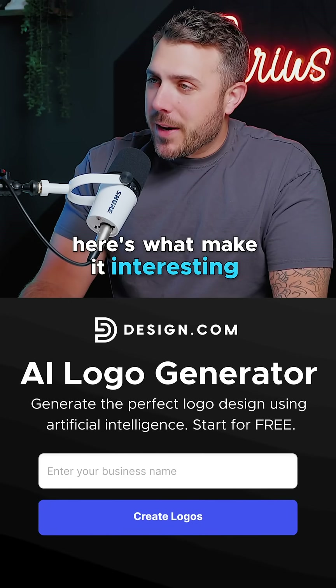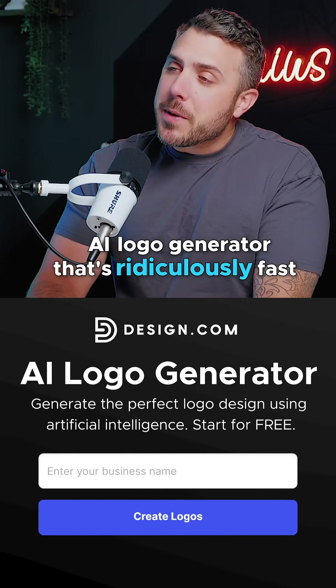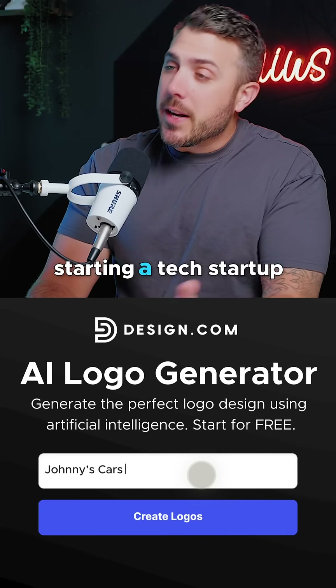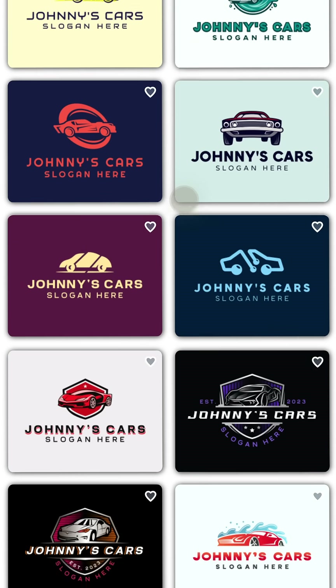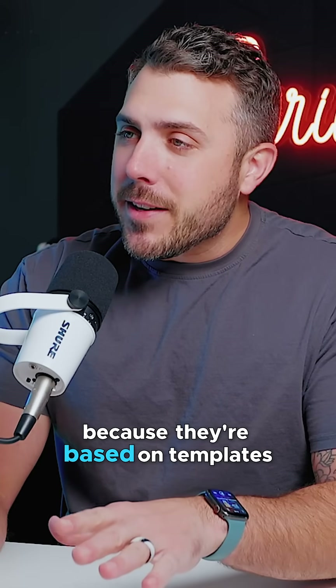Here's what makes it interesting. It's got this top rated AI logo generator that's ridiculously fast. You just type in your business name — whether you're opening a cafe, starting a tech startup, whatever — and boom, it gives you thousands of unique logo ideas in seconds. But those aren't cookie cutter designs; they actually look professional because they're based on templates made by designers from around the world.